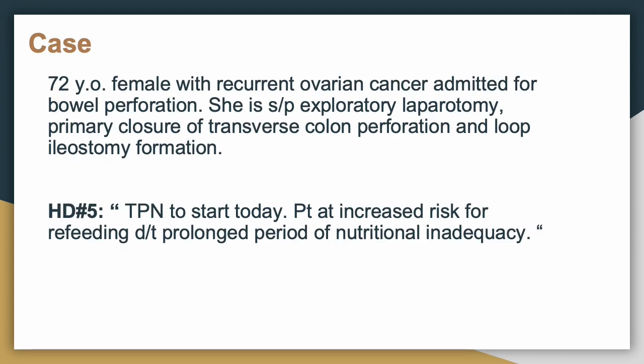We have a 72-year-old with recurring ovarian cancer, admitted for a bowel perforation. She goes to the OR for an ex-lap and primary closure of a transverse colon perforation, and is diverted with a loop ileostomy. On hospital day five, we plan to start TPN. The patient is at increased risk for refeeding syndrome due to a prolonged period of nutritional inadequacy — greater than seven days without any nutrition.